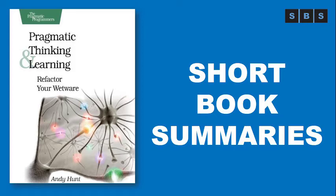Software development happens in your head — not in an editor, IDE, or design tool. You're well educated on how to work with software and hardware, but what about wetware — our own brains?